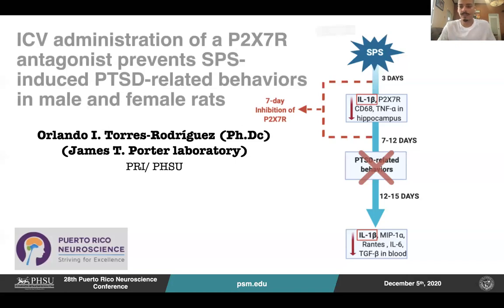Hello, everyone. This is Orlando Torres Rodriguez from Ponce Jose Encez University, Ponce Research Institute, working under the guidance of Dr. James Porter Laboratorio. The title of my presentation is: ICD Administration of a P2X7 Antagonist Prevent DSPS-Induced PTSD-Related Behaviors in Male and Female Rats.